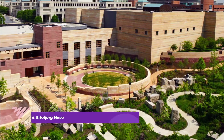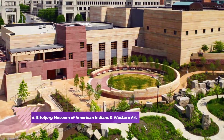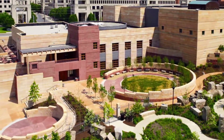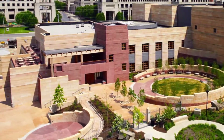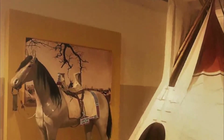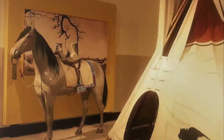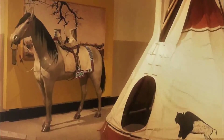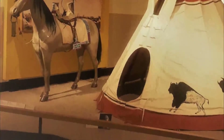Number one: Eiteljorg Museum of American Indians and Western Art. At the Eiteljorg Museum, visitors have the opportunity to not only enjoy the beauties of western art, but they can also explore the history of the American Indians, their art and lifestyle. There is also a garden that is open for viewing during any season, with freshly budded spring flowers or branches and flower petals weighed down by snow or rain.